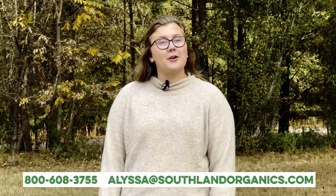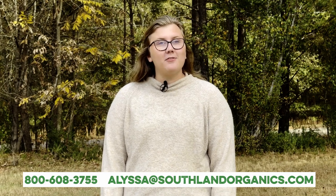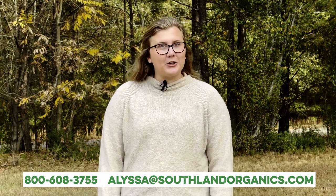As always, thanks for watching. If you have any questions about this video or our products, you can email me at alyssa@southlandorganics.com, call us at 800-608-3755, and follow us on social media at Southland Organics.